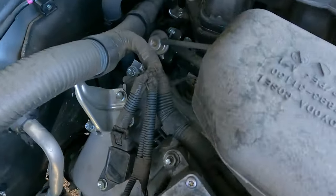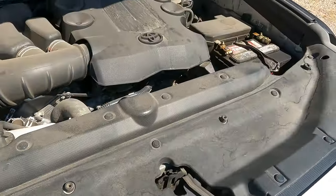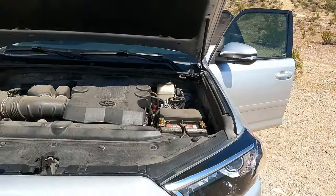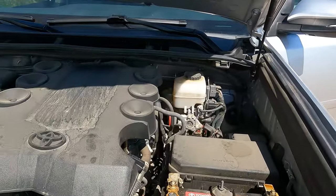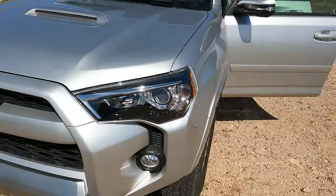54,000 miles, going on 55 — most of that was heavy commuting back in my working days. Now its main duty is recreational activities and exploration.